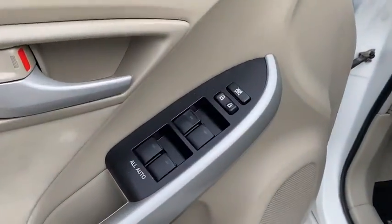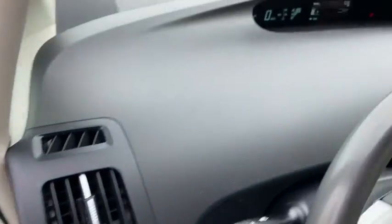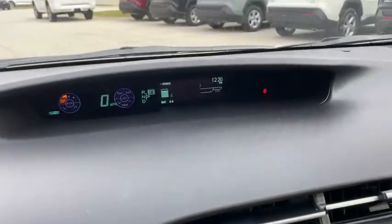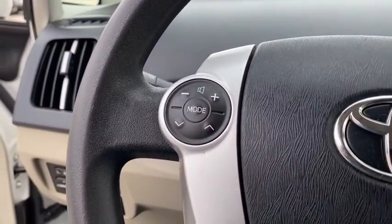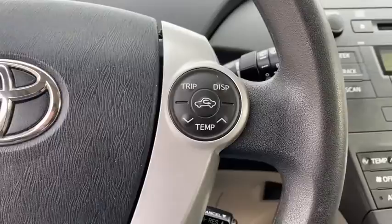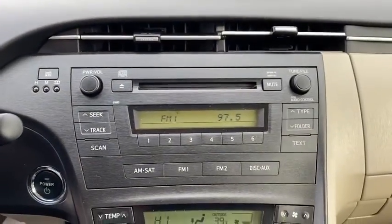This vehicle has less than 85,000 miles. Here are some of this vehicle's great options: stability control, steering wheel audio controls, anti-lock braking system, power steering, adjustable steering wheel, aluminum wheels, four-wheel disc brakes.